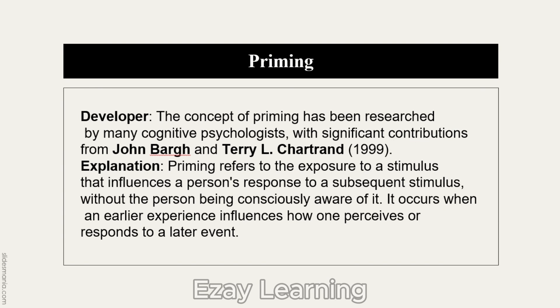The concept of priming has been researched by many cognitive psychologists, including John Bargh and Tanya Chartrand in 1999. Priming refers to the exposure to a stimulus that influences a person's response to a subsequent stimulus without the person being consciously aware of it. It occurs when an earlier experience influences how one perceives or responds to a later event.